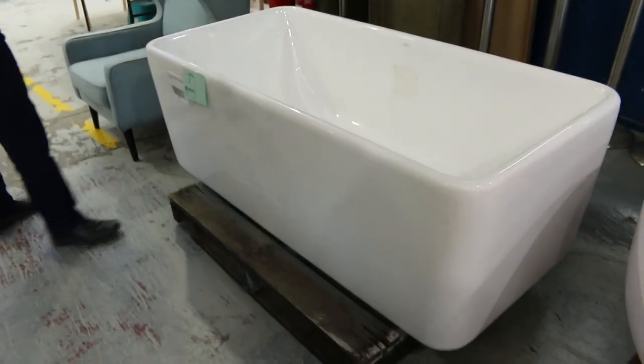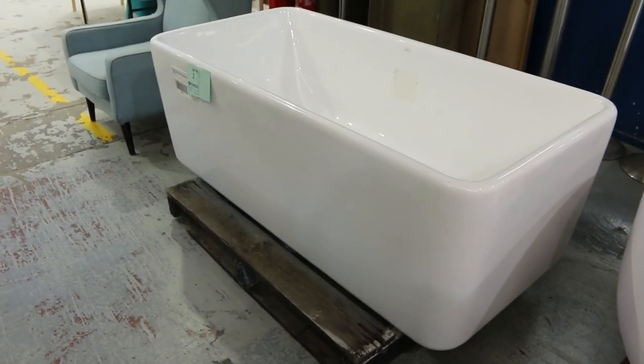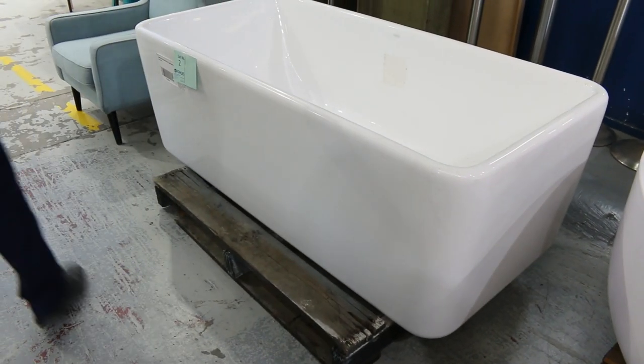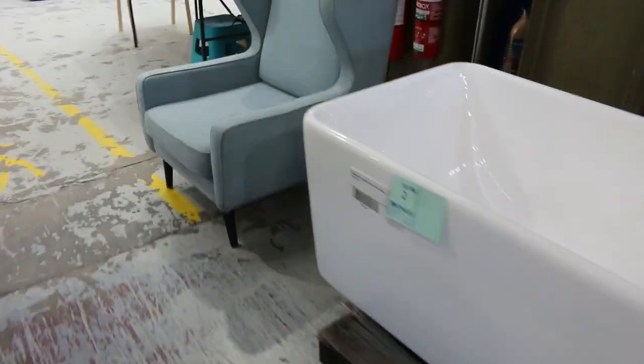Nice little freestanding bath there with a couple of scuffed marks — that's a nice one too. I'm going to say that one is $1,600 long, so good size, Caroma branded, so that'll be popular as well — lot number two.